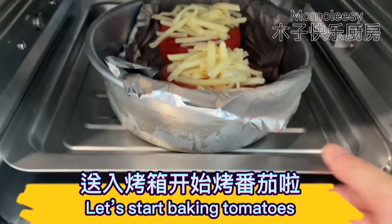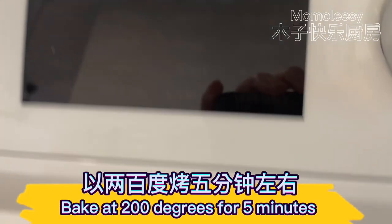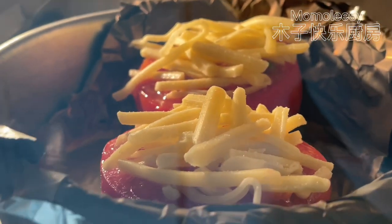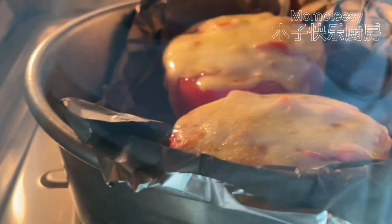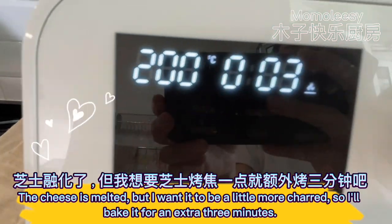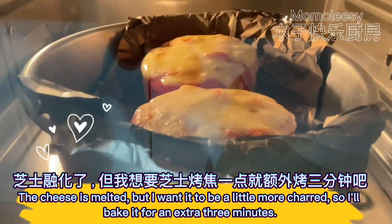Let's start baking the tomatoes. Bake at 200 degrees for 5 minutes. The cheese is melted, but I want it to be a little more charred, so I'll bake it for an extra 3 minutes.